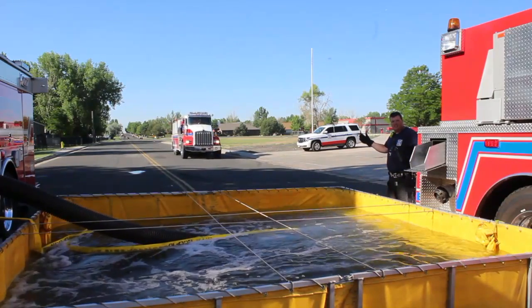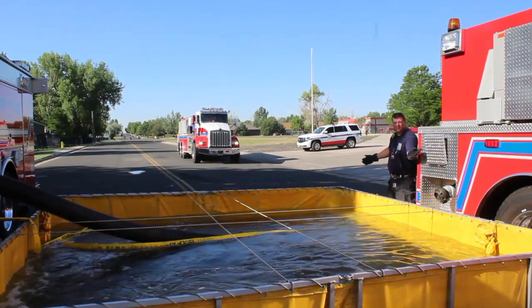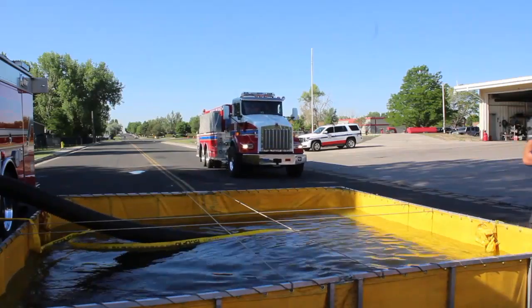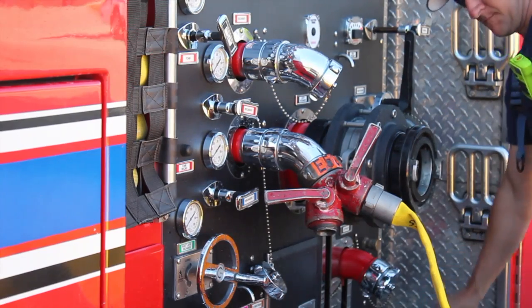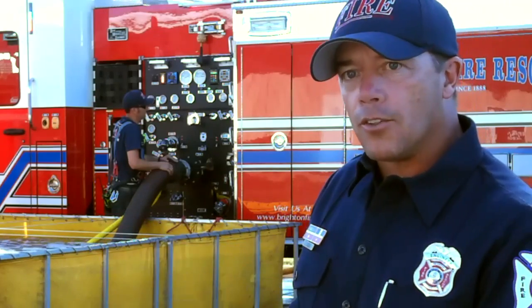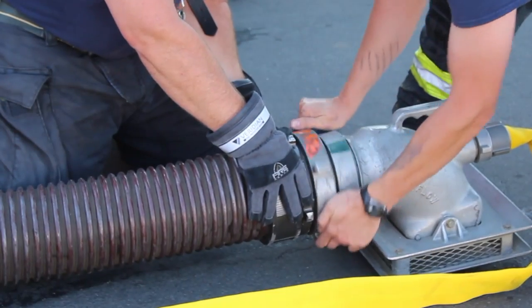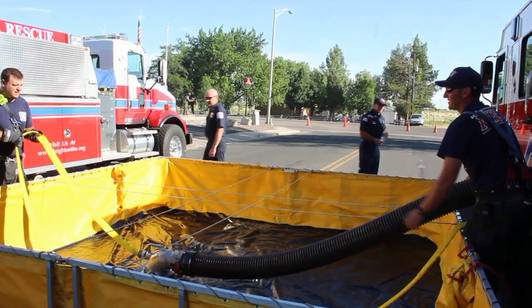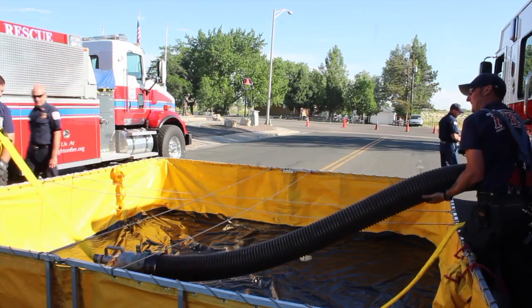Being here at Brighton, we do get a fair amount of calls that involve tender operations. Though we have an annual training program for the tenders, we do a lot more on each of the shifts to prepare for that. The more these guys can get practiced and get all their things in position, the quicker this time is going to go, and we'll be able to supply the fire ground operation with the adequate GPM it's going to require.